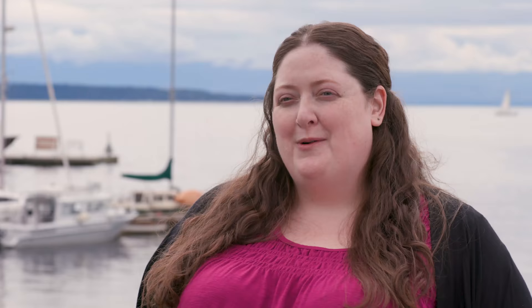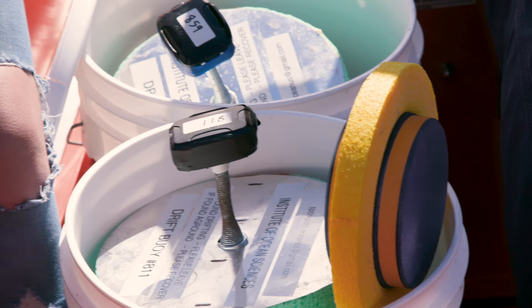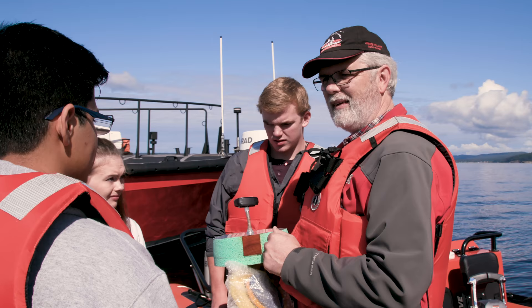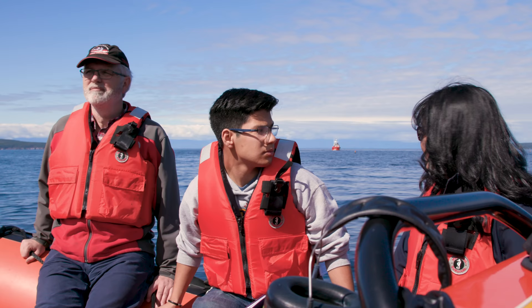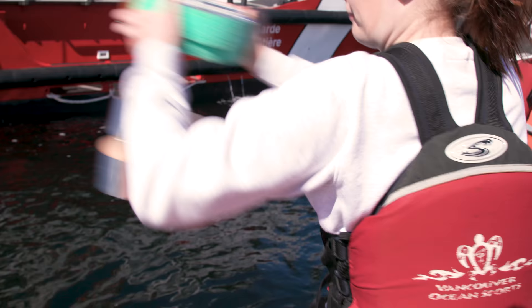The students out of Brooks High School were involved in a beach cleanup and they ended up finding one of these drifter devices that had information linking it back to Fisheries and Oceans. So it basically organically came about that there was this opportunity to share some of DFO's science and to take the students out to launch a device of their own that they would be able to track.